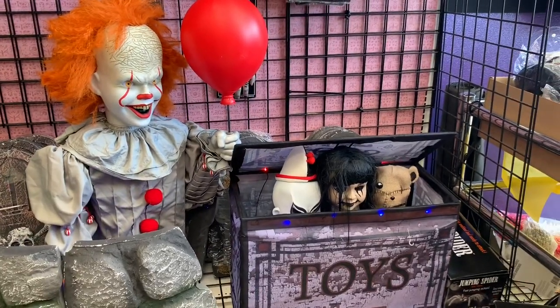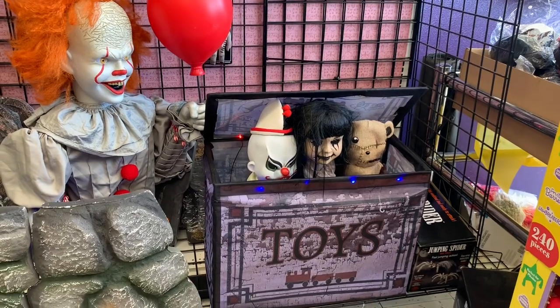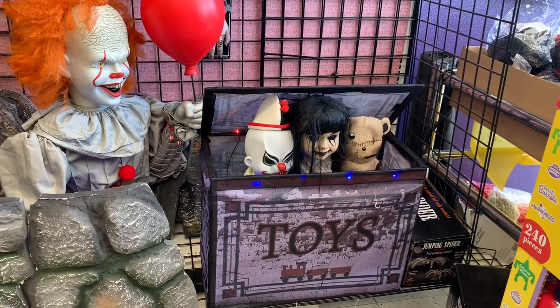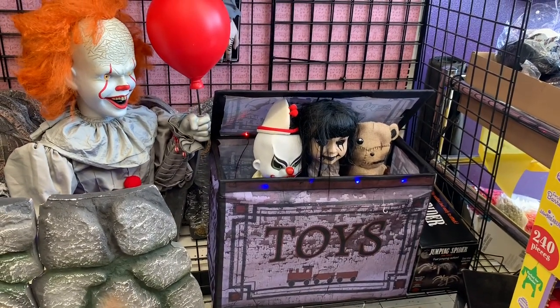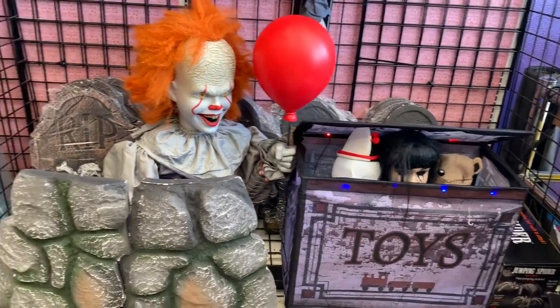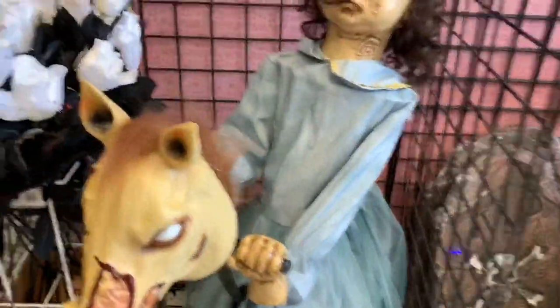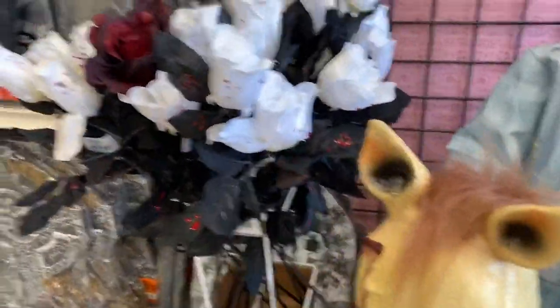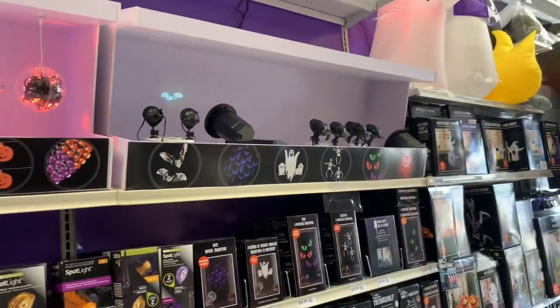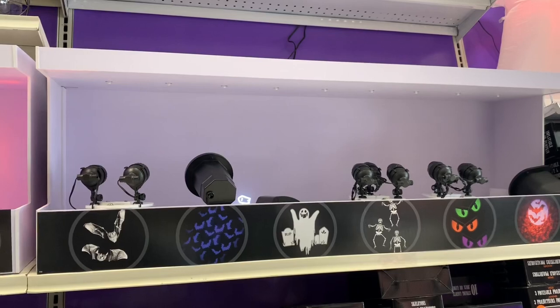This was a little clip of the beginning — it was a clip of the animatronics because they have it on at this store, but at my other Party Cities they don't have it on.